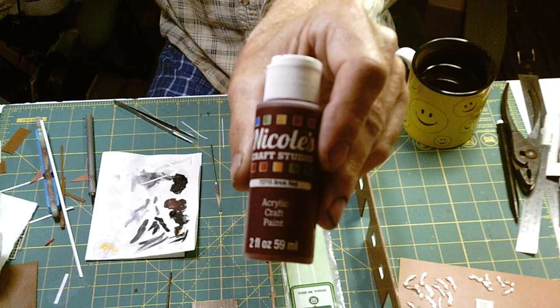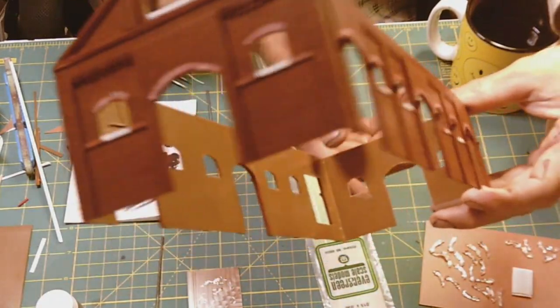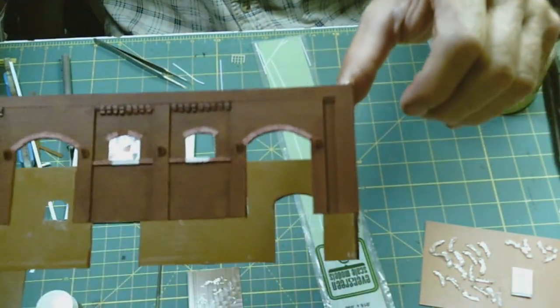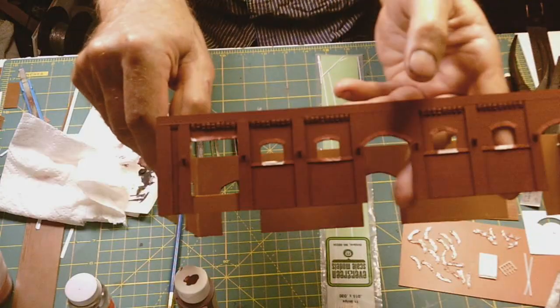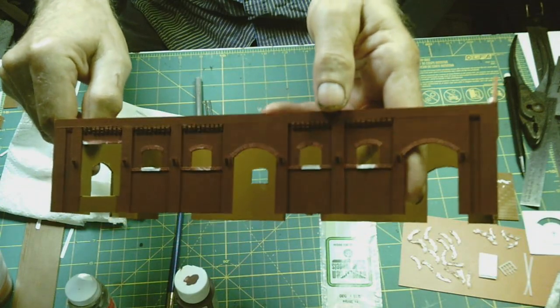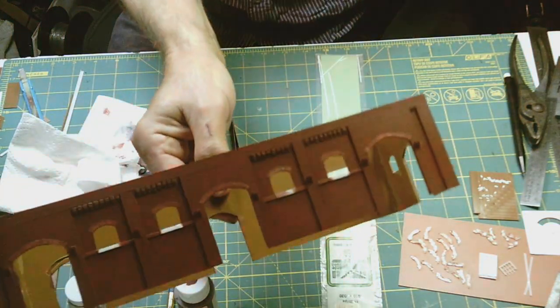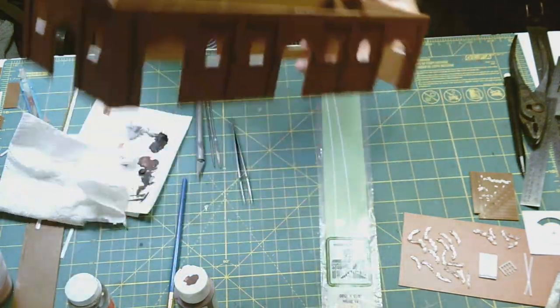I'm really antsy to come back and start painting brick. I'm using brick red from Nicole's — just an acrylic water-based paint. You need to make sure you clean your surfaces really well so there are no oils on the plastic, otherwise it won't adhere well. It's going to take a couple of coats — this is just the first coat — and it starts to tone down all the different plastic colors. After the second coat, it's starting to look really good; I can see some cracks I need to fill, but basically it's starting to look like the building I want.